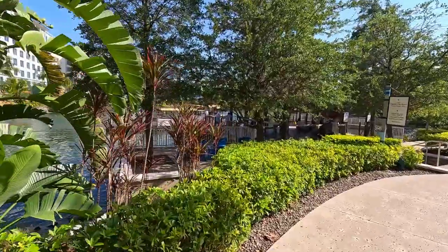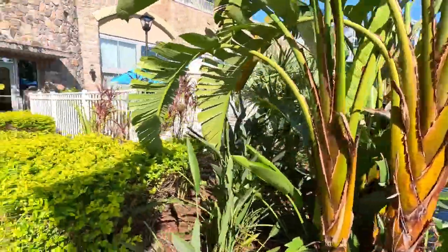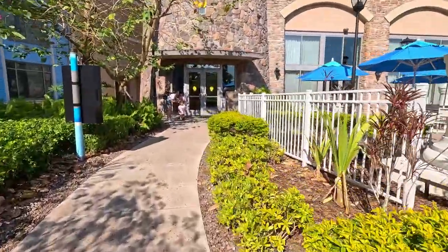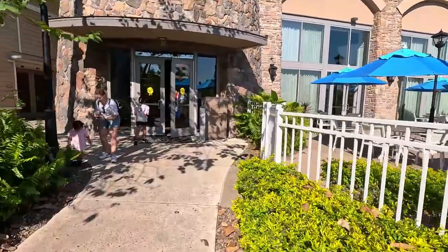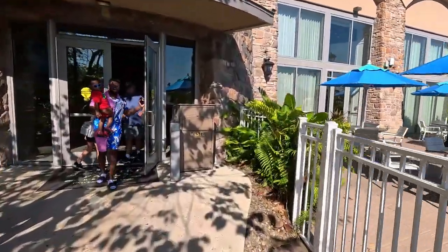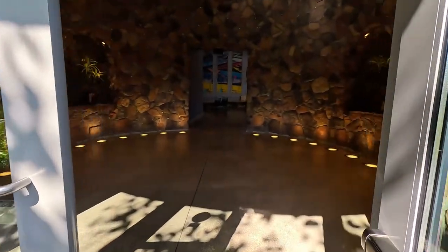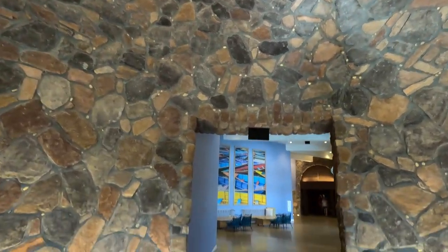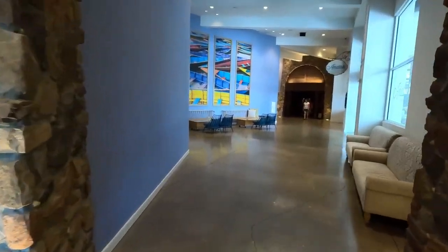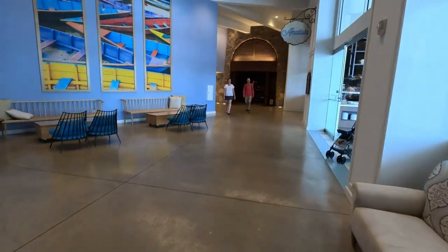It's actually really quick — they have multiple boats running all day long. Okay, back inside, and I'll take you back up to our level.